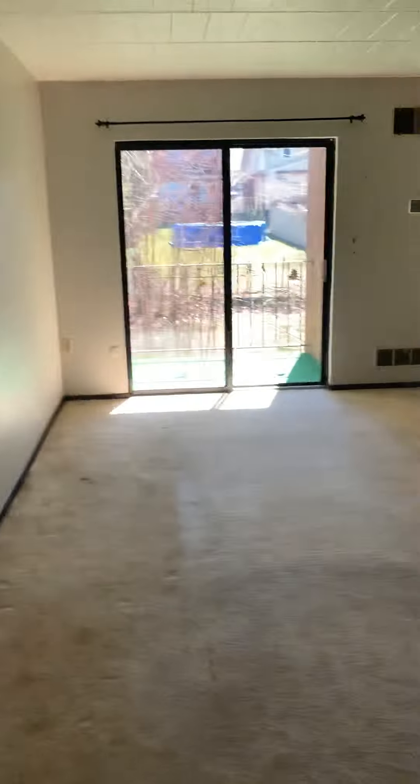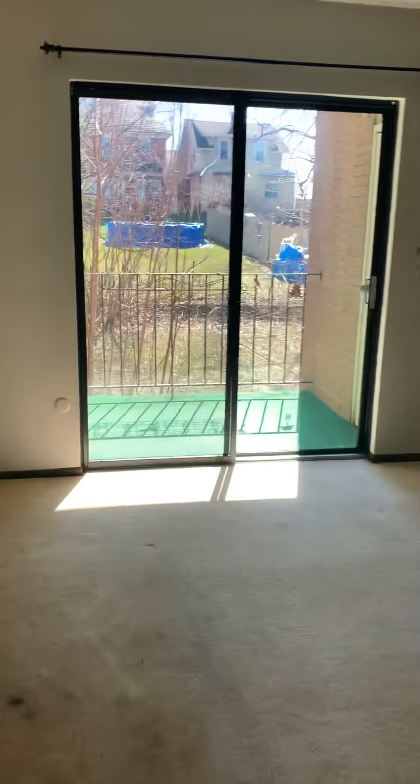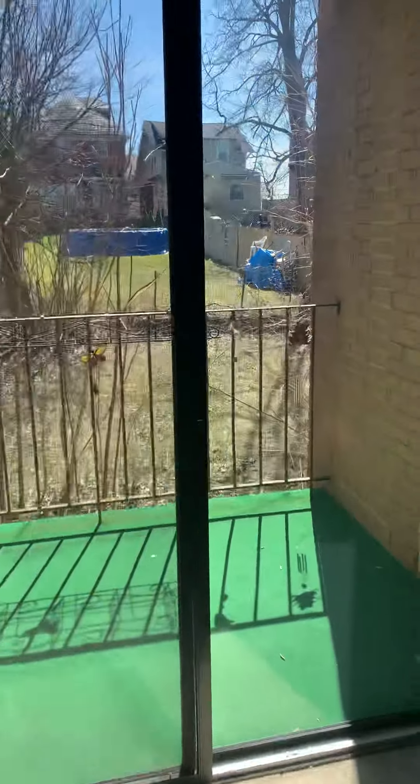When you first walk in, this is sort of an open layout with the kitchen and the living room being in the same space. Decent size. You do get light coming in over here to the left with the balcony. All of the units in the building do have a balcony.